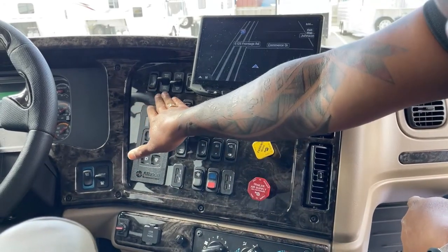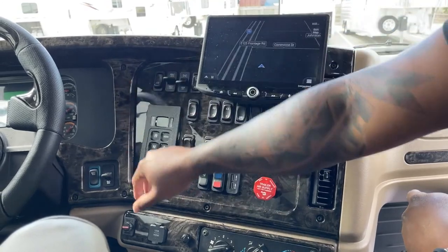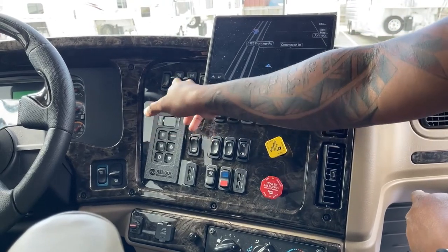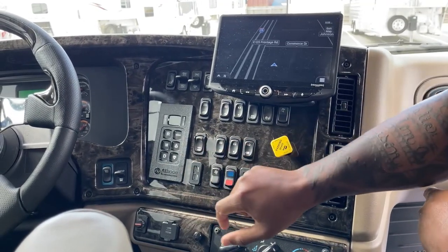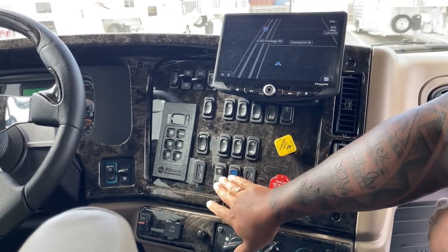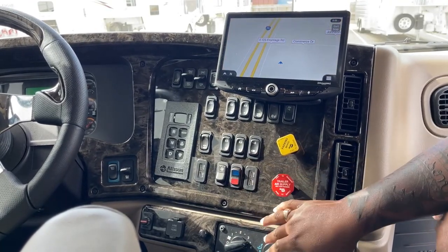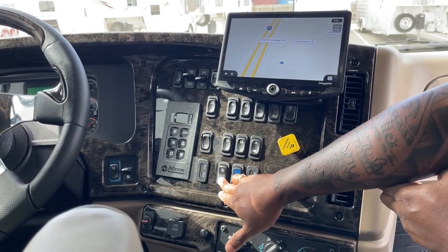Underneath here we do have cruise control — there's a switch to turn it on, then set it and accelerate as needed. You also have a marker light switch, power windows, a red differential lock, and power locks. The rear AC controls are here — blue for AC, red for heat, center for off — with high, medium, and low fan levels.